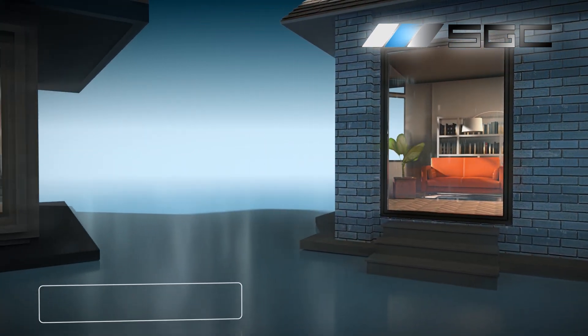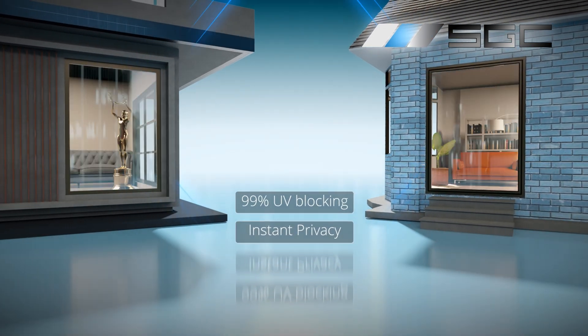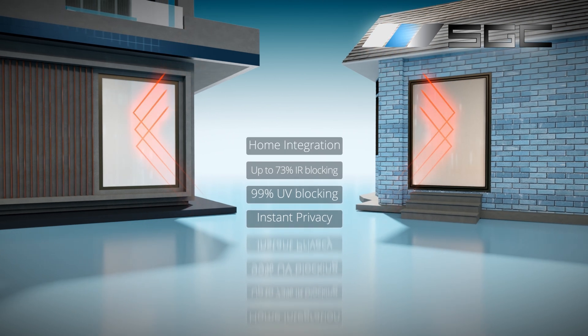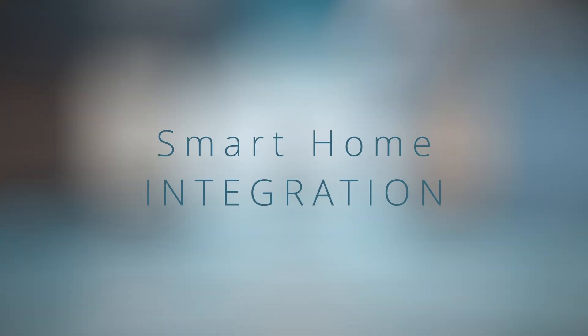Both options offer instant privacy that's more than a feature — it's a statement. With 99% UV protection and up to 73% IR blocking, we're not just changing glass, we're redefining comfort.